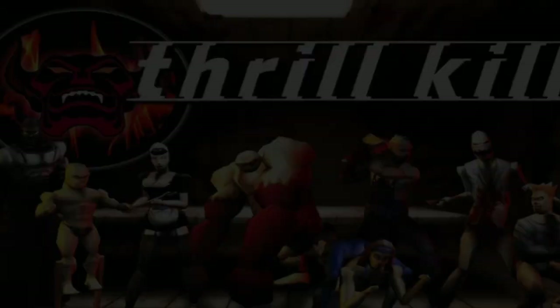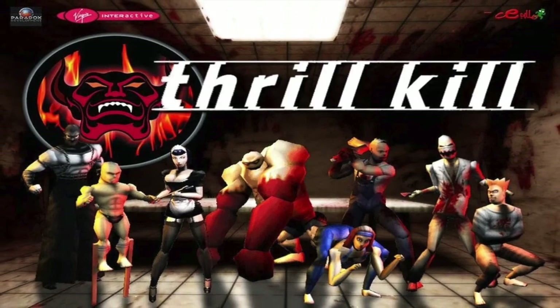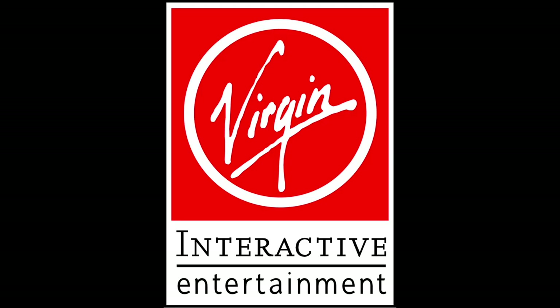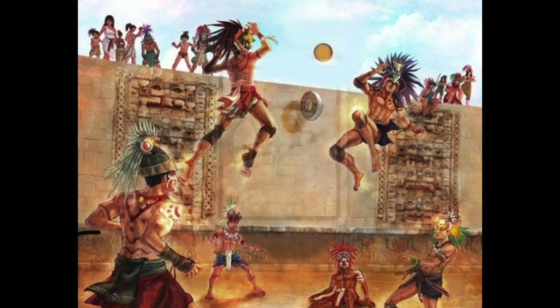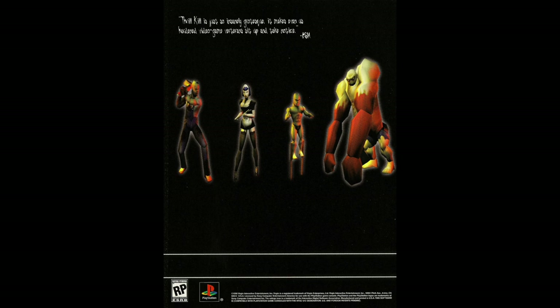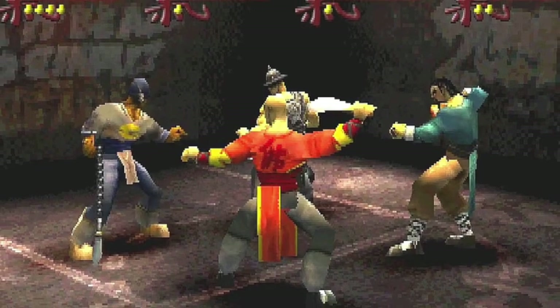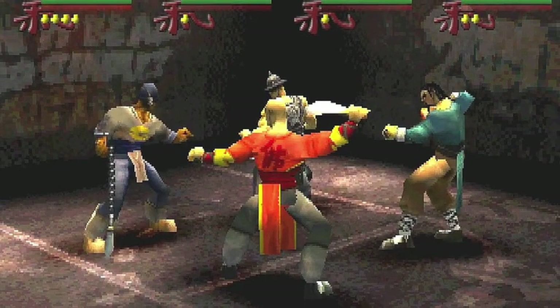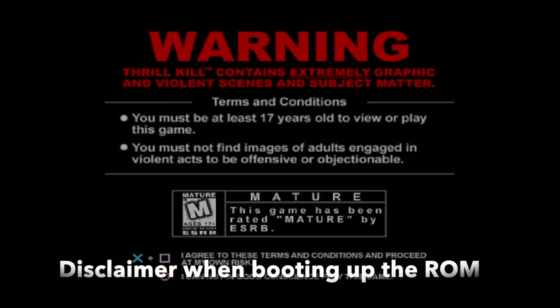Thrill Kill was a PlayStation game that never saw release due to its violent nature and adults-only rating, meaning it wouldn't be able to be sold in many retailers. The project, created by Virgin Interactive, started as a game called Earth Monster based on a Mesoamerican ball game. Developers were repeatedly pushed to make the game more violent, and Virgin Interactive delivered with this super violent game that would never end up published. It would live on in the game Wu-Tang Shaolin Style, which is essentially just a reskinned version of Thrill Kill. If you want to play the original, it has since been dumped online and is pretty easy to find.